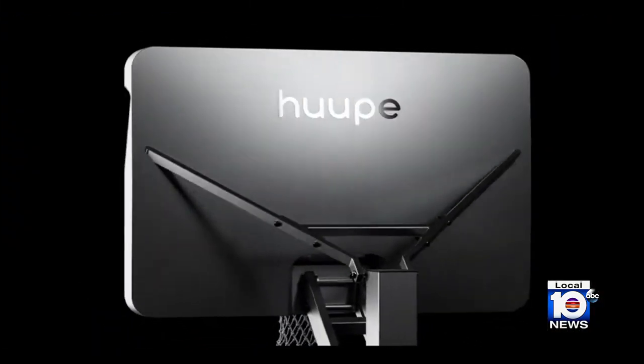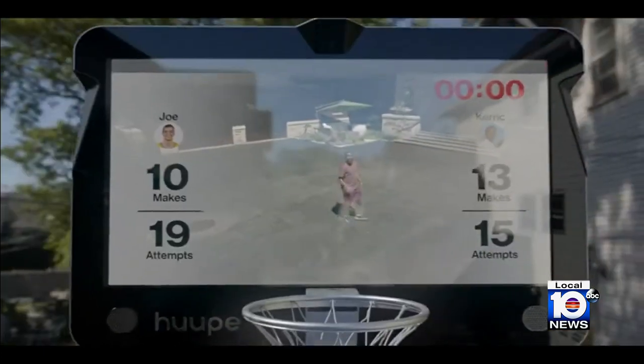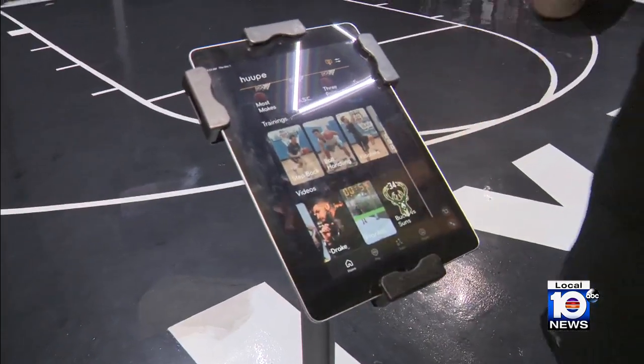Weatherproof, shockproof, and with an HD screen built right in, it's able to withstand anything both indoors and outdoors. The hoop has essentially three bedrocks: gaming, training, and streaming — three things that are all controlled from a central app.